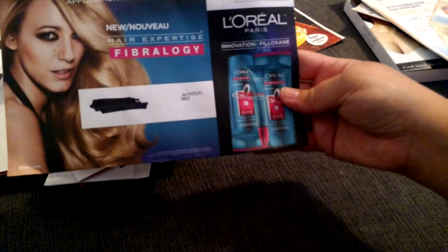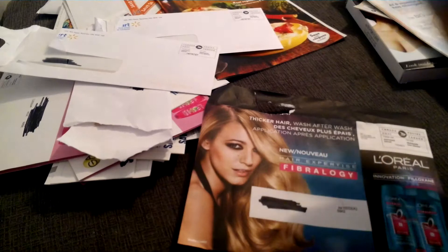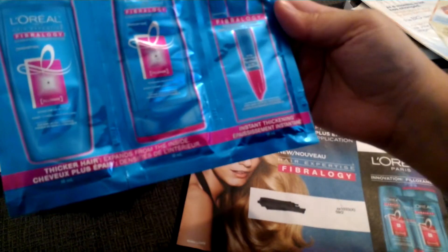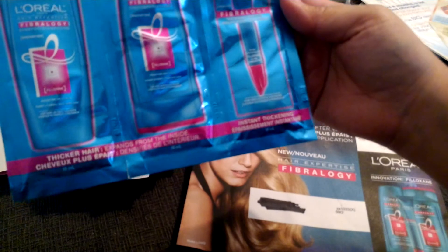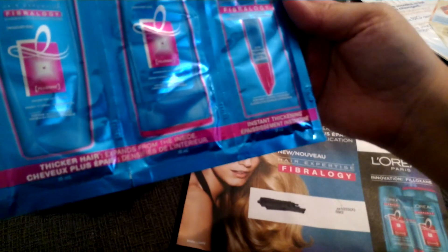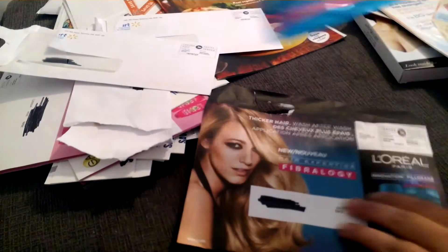Got L'Oréal Innovation Fibrology. I'm not really fond of these foil packs but you know what, beggars can't be choosers. It includes a shampoo, conditioner, and thickening booster. Quite excited to try that.